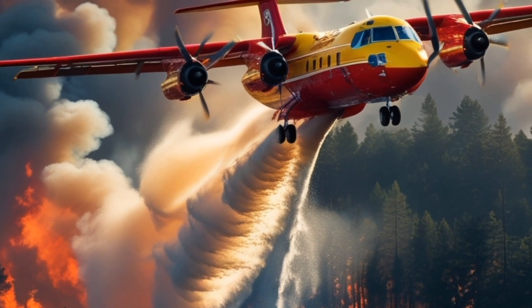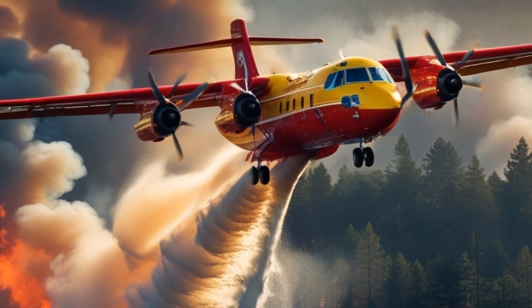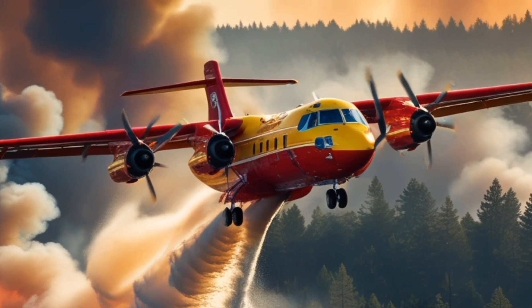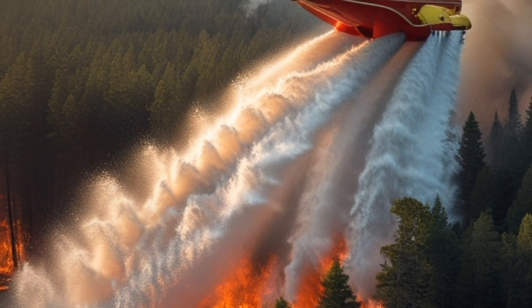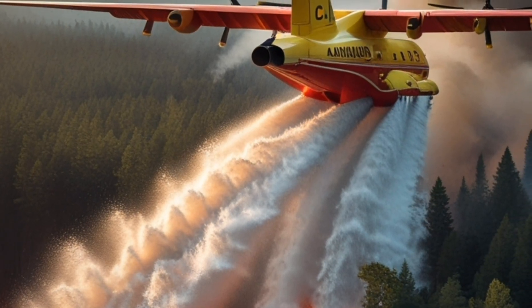Thanks to the combined efforts of the ground crews and the Canadair CL415, the wildfire's progress was halted, saving countless homes and preserving valuable natural resources. This incident highlights the importance of having advanced firefighting tools and skilled personnel ready to respond to such emergencies.